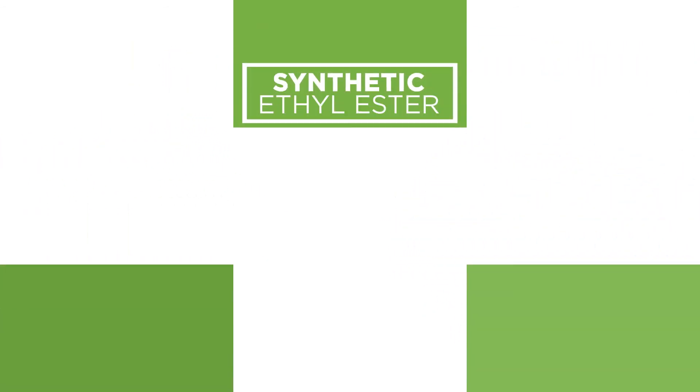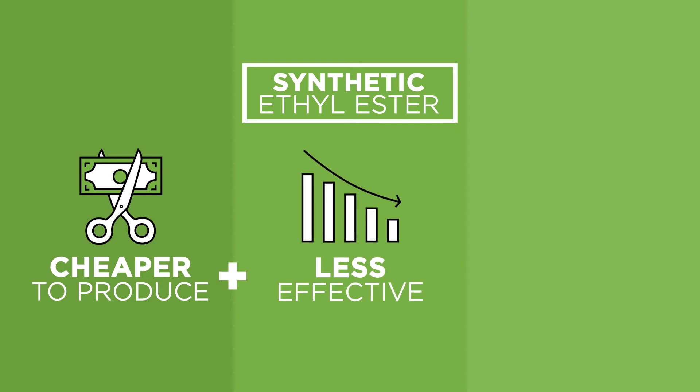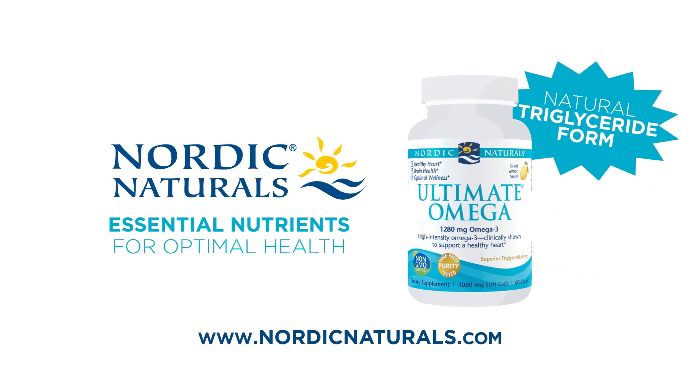In contrast, ethyl ester form omega-3s are the result of cost-saving decisions during manufacturing, but these savings aren't passed on to you if your body can't absorb the omegas you consume. So, take fish oil in its natural form for superior absorption. Choose products with triglyceride on the label.